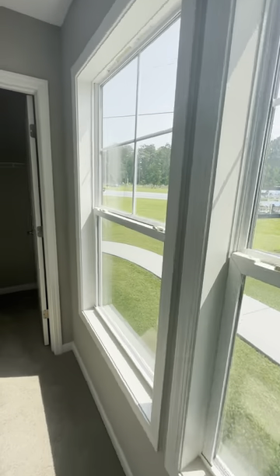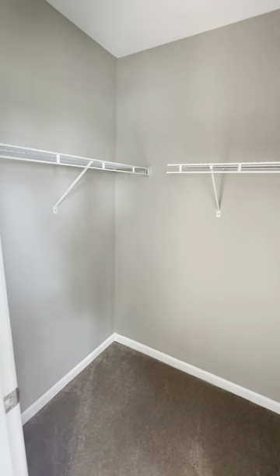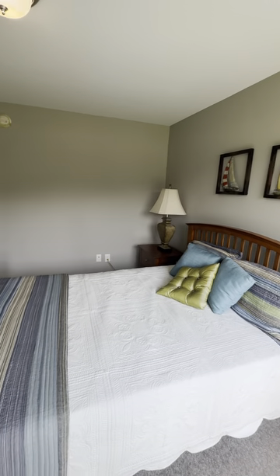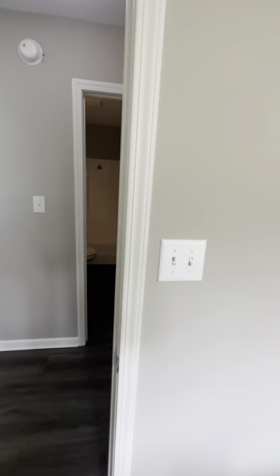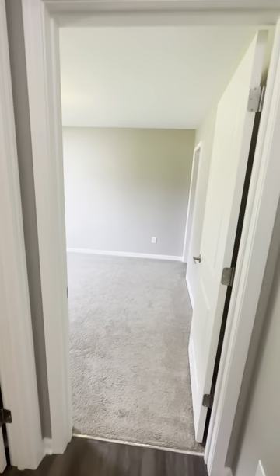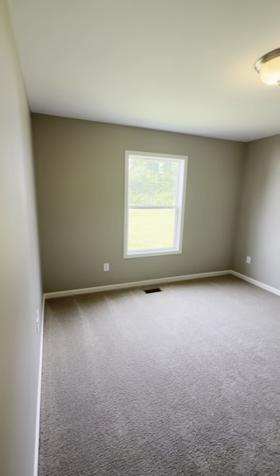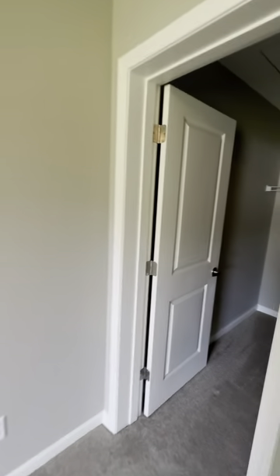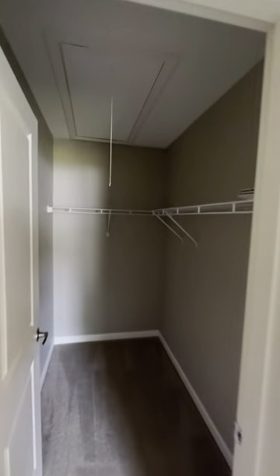Big old windows — that light in this front bedroom is great, and a big walk-in closet for the second bedroom. Big old windows. Let's go check out that third bedroom — right into the third bedroom. A massive walk-in closet on this one.